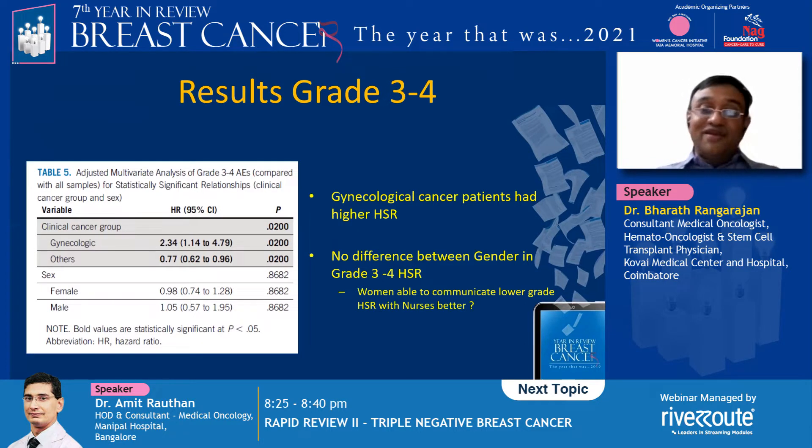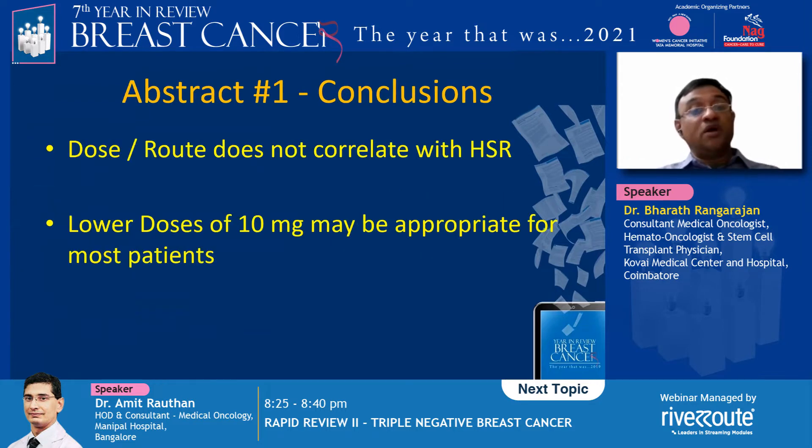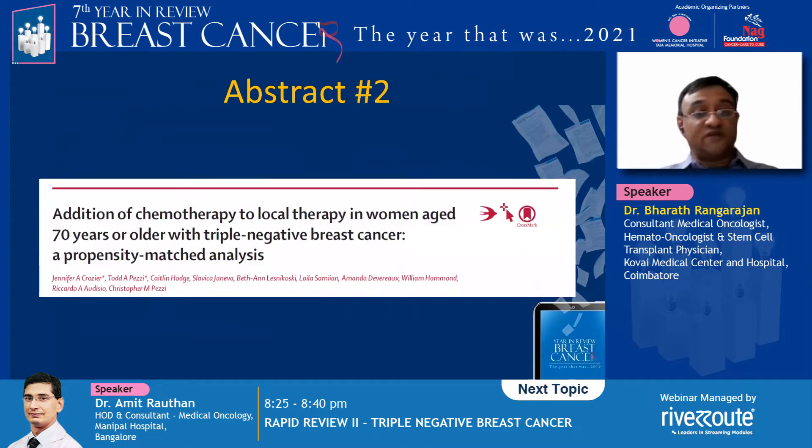As far as grade 3 and grade 4 reactions, gynecological cancer patients did have a higher HSR and there was no difference between genders for grade 3 and grade 4 HSR. The abstract 1 conclusions: dose and route do not really correlate with hypersensitivity reactions with taxanes, and a lower dose of 10 milligrams of dexamethasone may be appropriate for most patients getting paclitaxel or docetaxel.